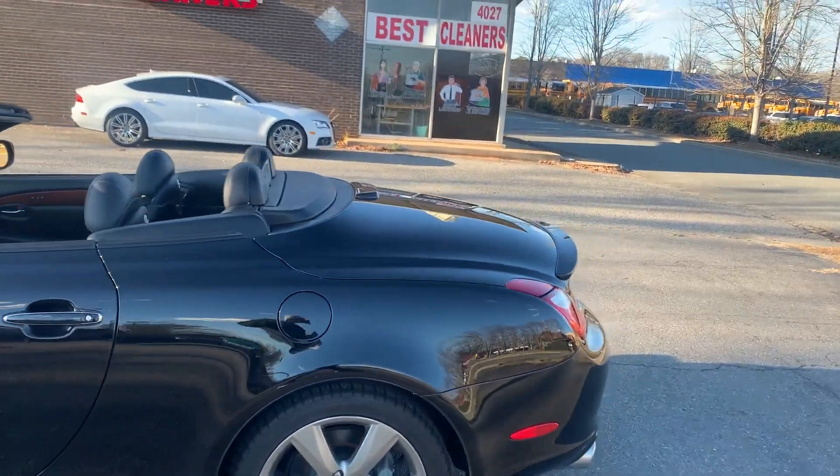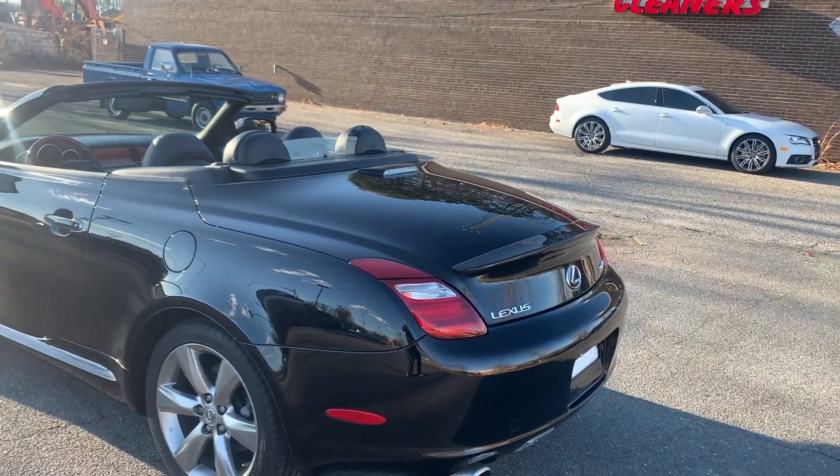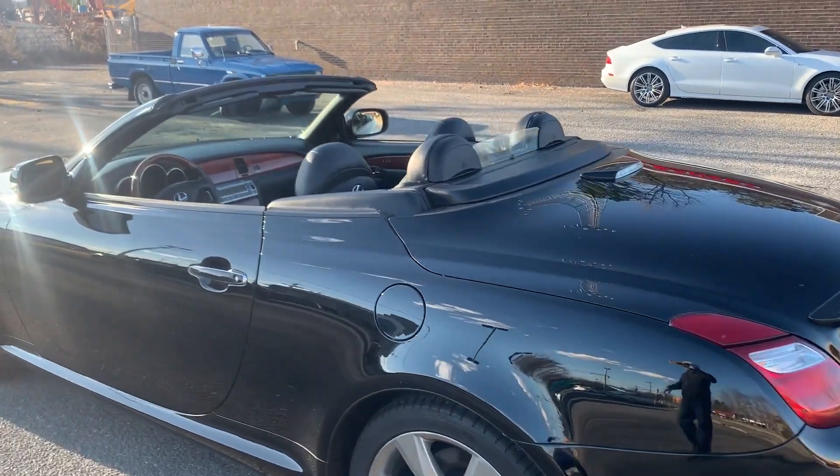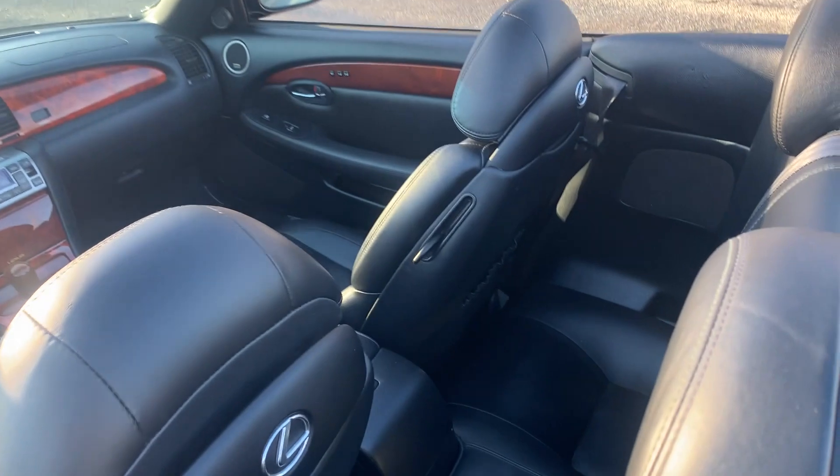Last year model, it has Bluetooth, navigation, heated seats, and of course a power folding hardtop. Most importantly, the dependability of a Lexus.